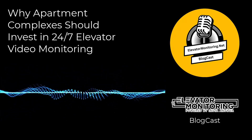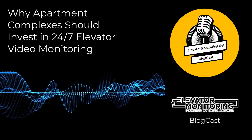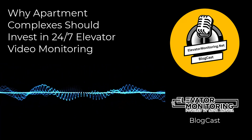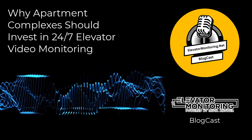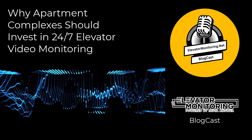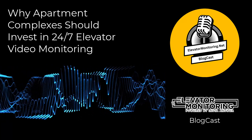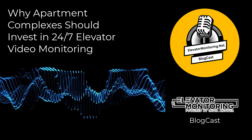One of the biggest advantages of choosing to invest in 24-7 elevator video monitoring is the enhanced safety it provides. By continuously monitoring elevator operations, your building managers can detect irregularities before they escalate into bigger problems. This proactive approach not only helps to prevent accidents but also extends the lifespan of your elevator systems. Moreover, real-time problem resolution keeps elevators running efficiently, minimizing downtime and reducing any inconvenience to tenants.